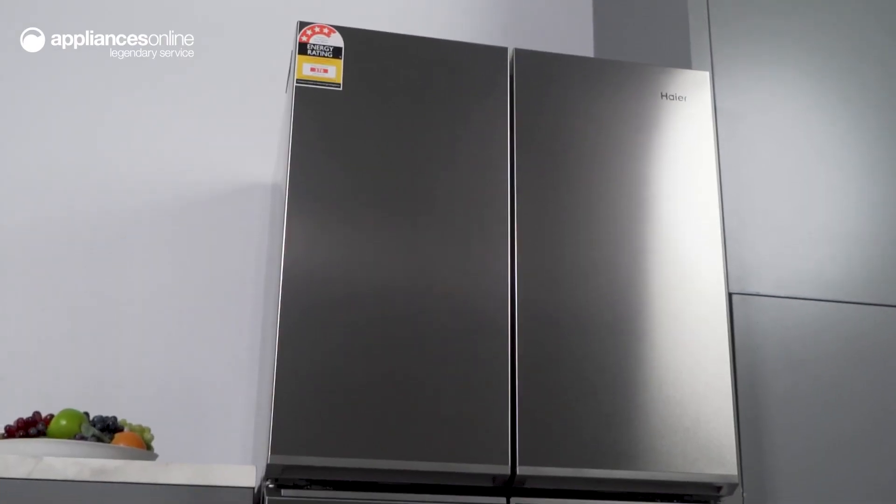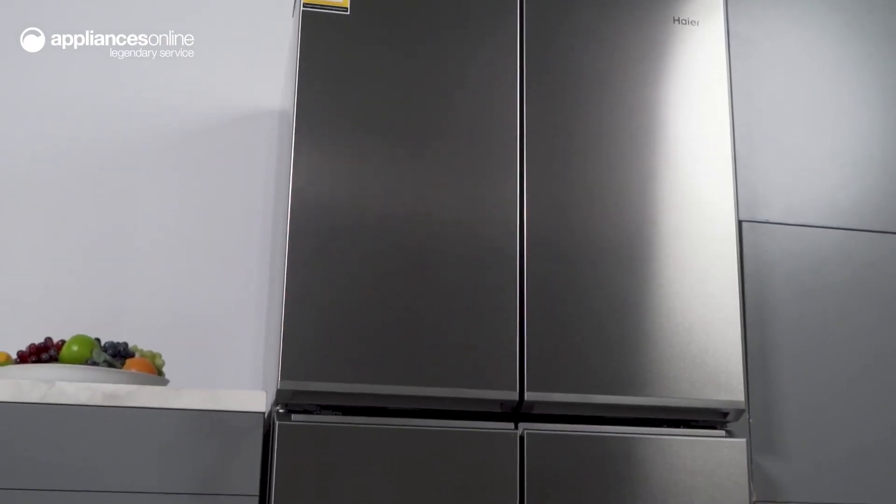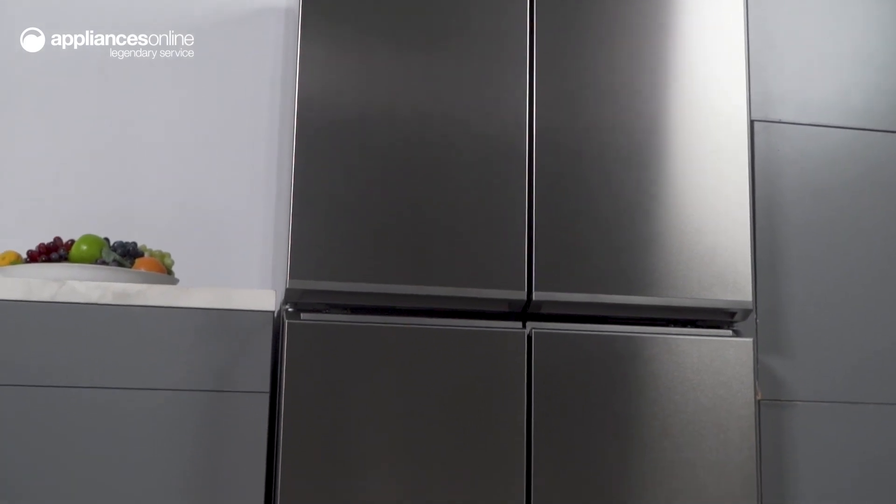Big on storage and flexibility — experience a satisfying kitchen experience every day with this Haier quad door fridge. Thanks so much for watching.